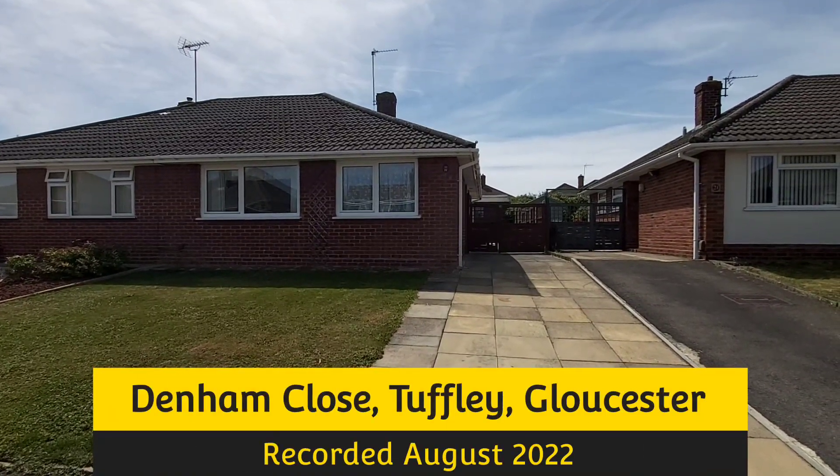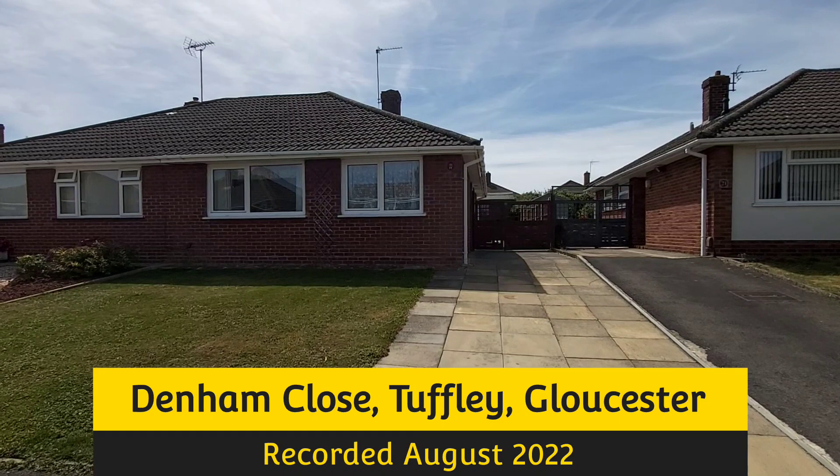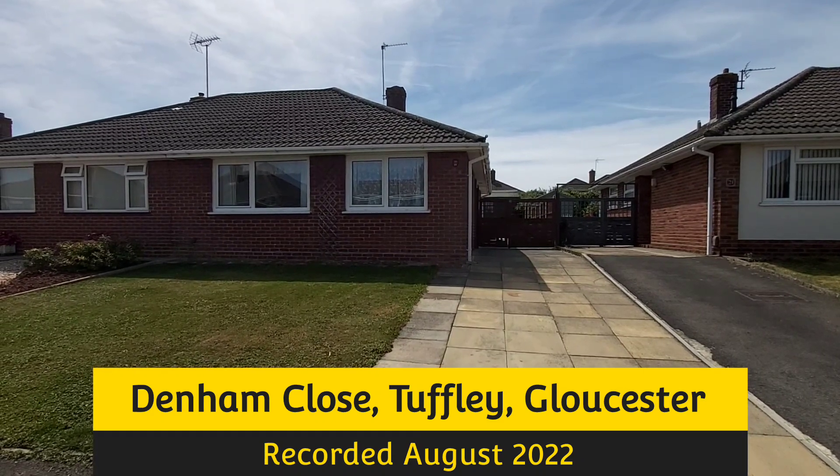The property we're just about to have a look at is in Denham Close, which is in Tuffley, Gloucester.